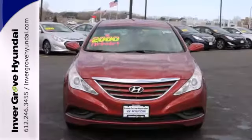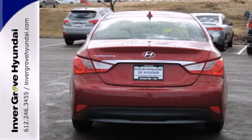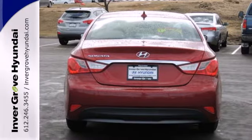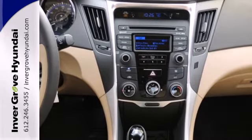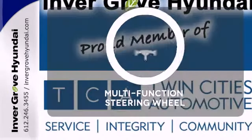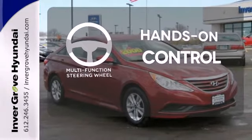Unseen to the eye, there's an impressive list of features working hard: stability and traction control, a four-wheel independent suspension, and emergency communication system. This Sonata also comes with alloy wheels, keyless entry, multifunction steering wheel, and speed control. The multifunction steering wheel helps keep your eyes on the road and your hands on the wheel.